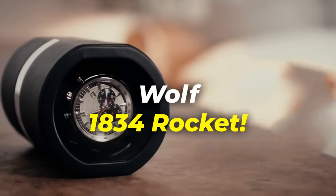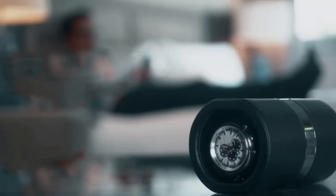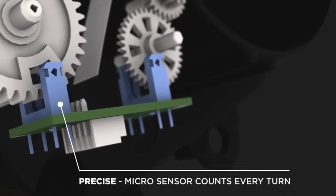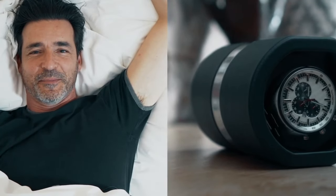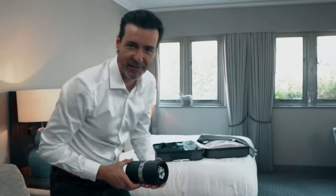Introducing the Wolf 1834 Rocket, your ultimate travel companion for watch enthusiasts. Fed up with your watch running out of power while on the go? Meet the compact yet powerful Rocket winder from Wolf. This sleek innovation boasts a rechargeable battery and single watch winder, designed with portability in mind. With essential indicators and features, it keeps your watch safe and ticking even in motion. Thanks to its patented technology that tracks turns per day, your timepiece is guaranteed to be optimally wound and always prepared for its next adventure.